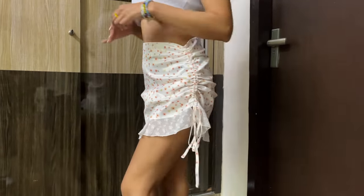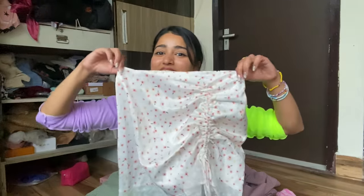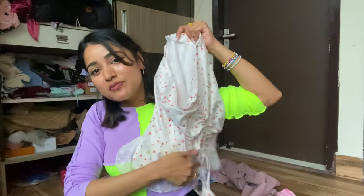I recently got another skirt from Urbanic — I haven't had time to wear it yet but I'm going somewhere super soon so I will wear it there. It's a white skirt with a tie-up in front. I love white colours more.